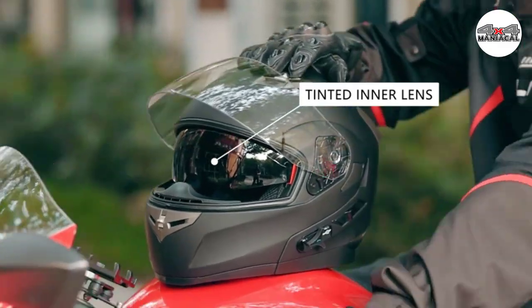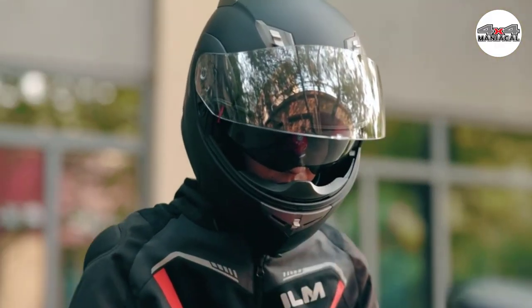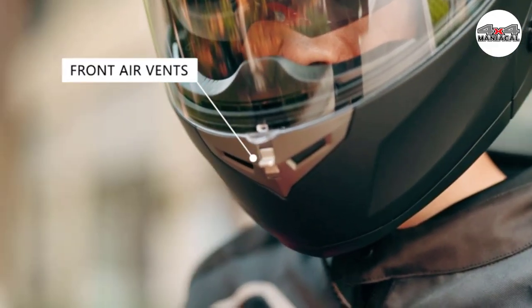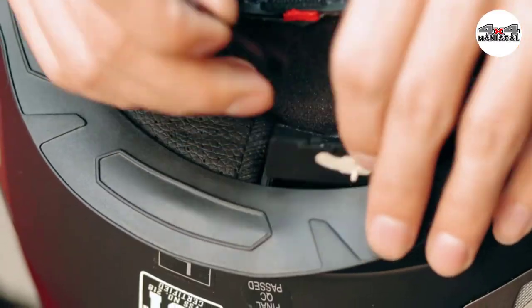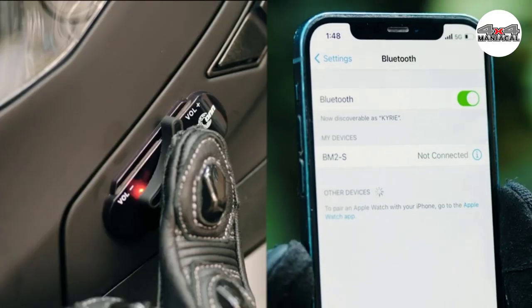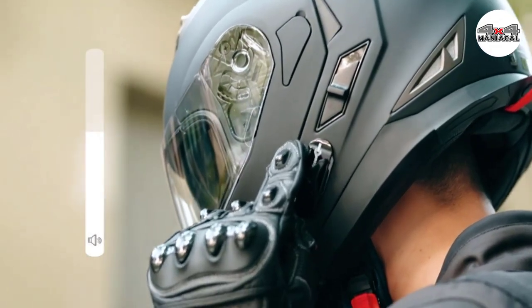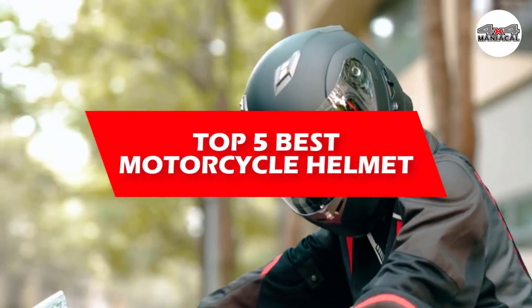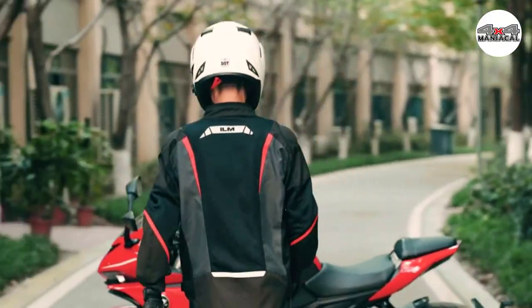A motorcycle helmet is one of the most important purchases that any motorcycle rider will make. High quality motorcycle helmets not only protect your head in the event of an accident or a fall, but can also keep you cool and improve aerodynamics. Most helmet manufacturers design helmets for all head shapes and sizes, giving you a wide range of options to choose from. In this video we will discuss the top five best motorcycle helmets in 2023.